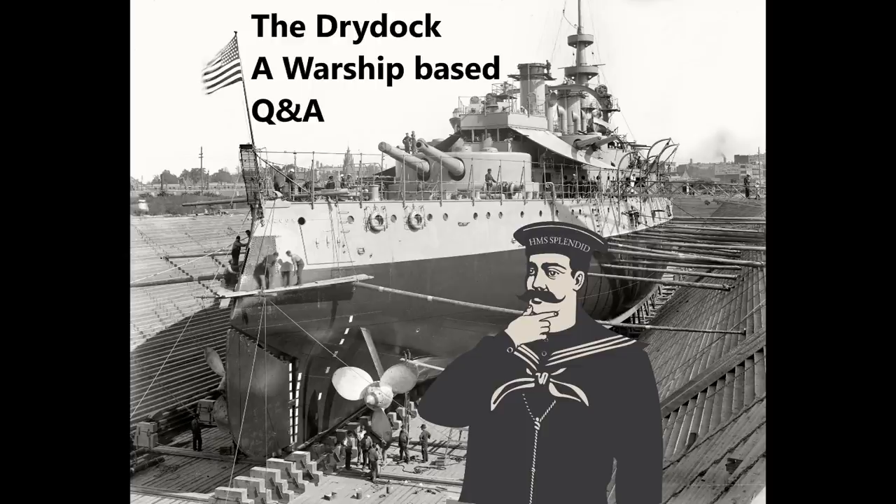If any of you happen to know or have recommendations in that regard, feel free to let me know in the comments below, and hopefully in the next few weeks I'll be able to announce the opening of the DRAC archive. So this week's questions are taken from the five-minute guide to SMS Dresden/Emden two-ship class, and the Honda Point disaster Wednesday video. Let's get on with questions.